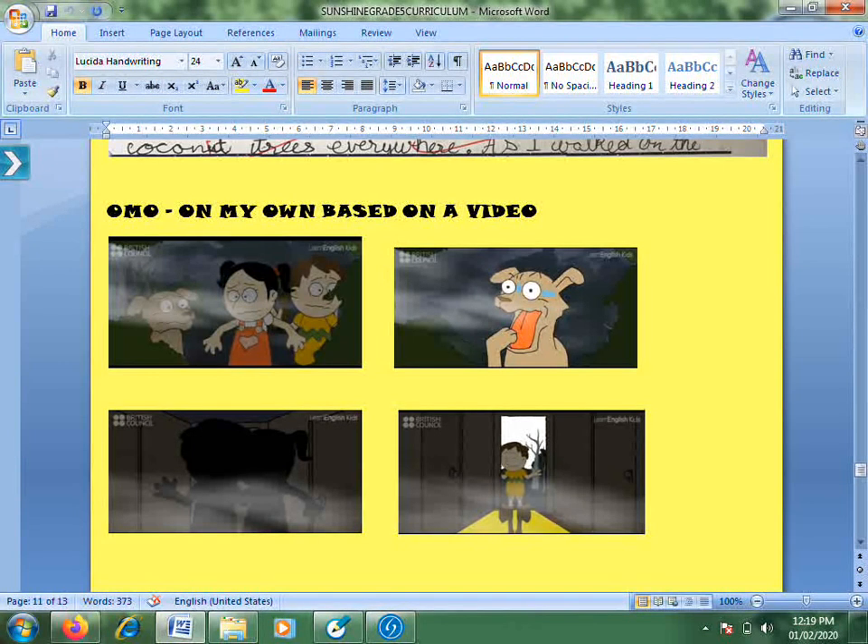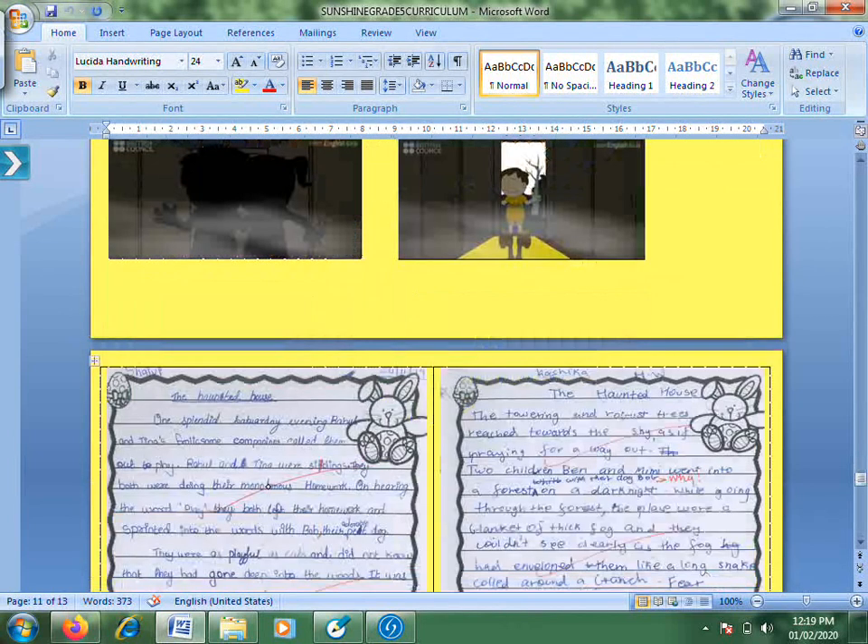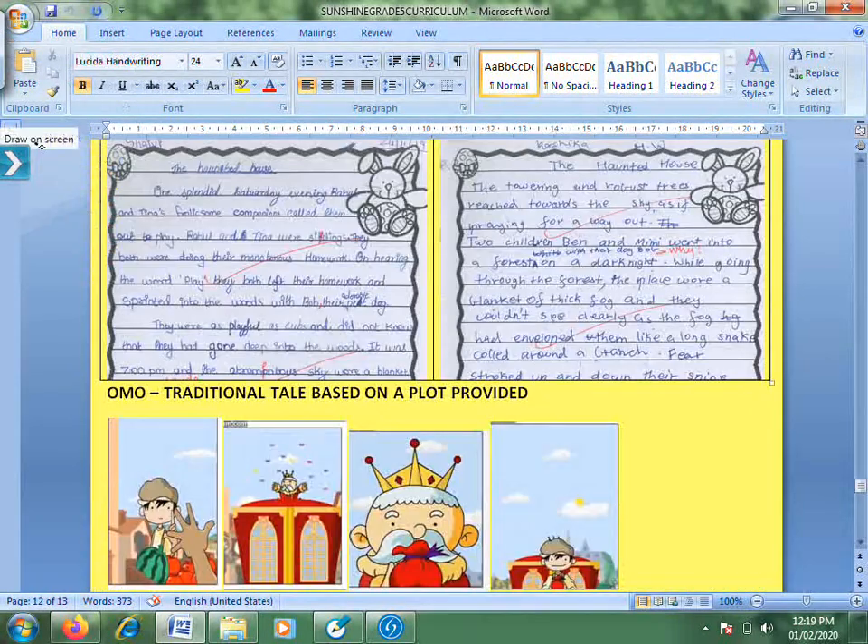This was a cartoon video where kids get lost in the forest, a dog gets scared and runs into a haunted house, and the kids follow the dog. Now I'm giving you two different interpretations of their homework. One child started with the weather: 'One splendid Saturday evening, Raul and Tina's frolicsome companions called them out to play... they sprinted into the woods with Bob, their adorable dog.' The other started differently: 'The towering and robust trees reached towards the sky as if praying for a way out... the place wore a blanket of thick fog.'